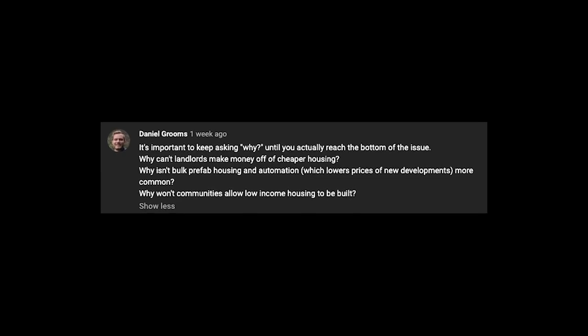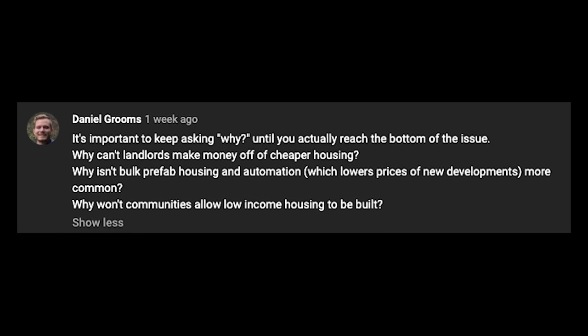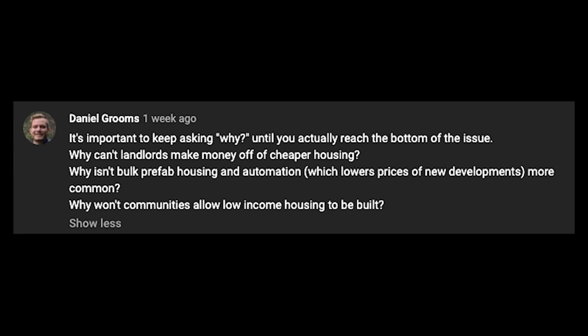This is a good one to leave on. Daniel Grooms put: it's important to keep asking why until you actually reach the bottom of the issue. Why can't landlords make money off cheaper housing? Why won't communities allow low-income housing to be built? A lot of us are scared—that's something we need to work on. That's something we shouldn't just be okay with as the way things are, because that can change and it doesn't need to be that way. So ask questions that you would like us to look at and maybe even answer in our next episode.